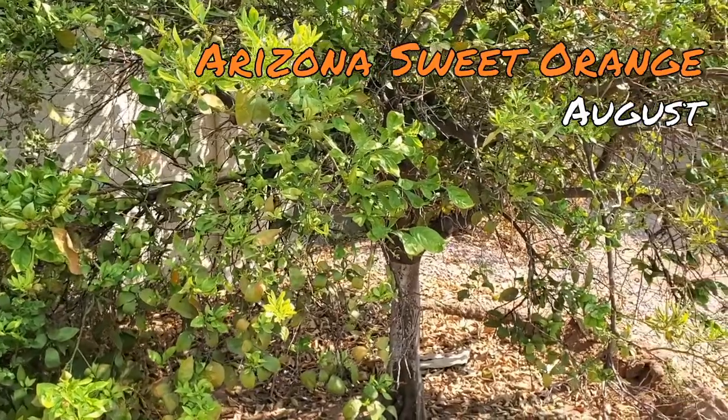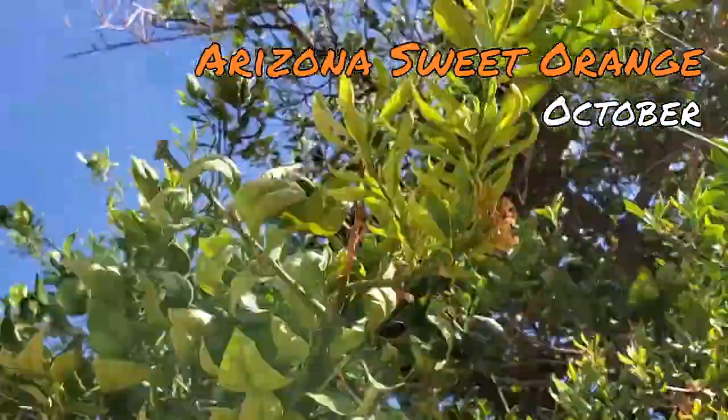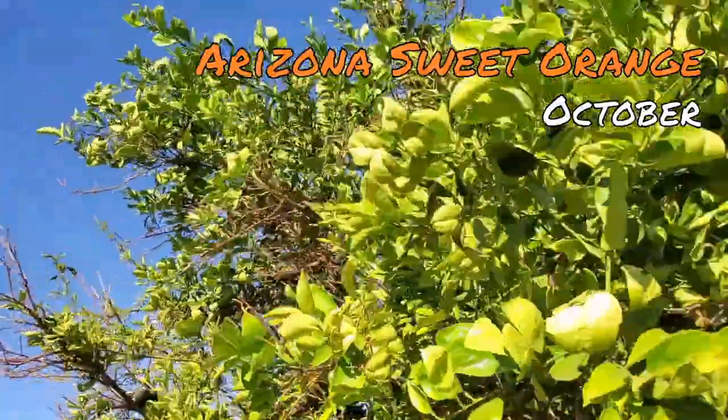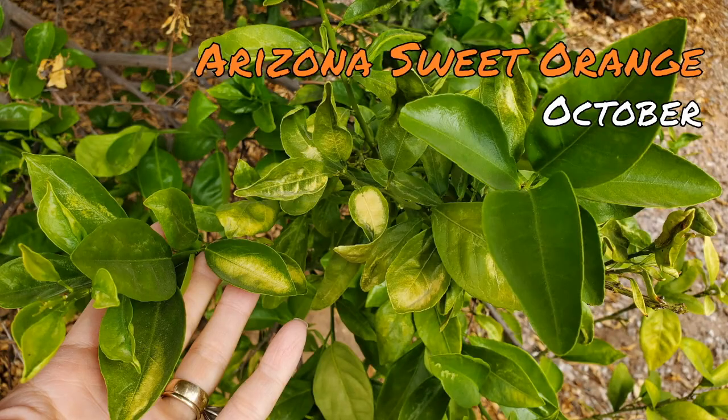The Arizona sweet orange tree really responded to each fertilizer application every two months. It has filled in and the leaves are starting to take their old shape. I have high hopes for blossoms this spring.